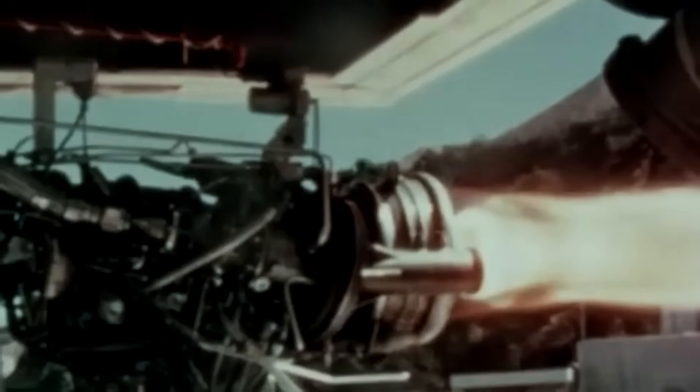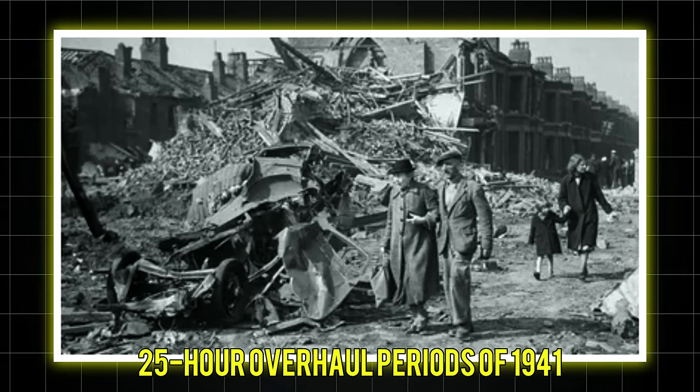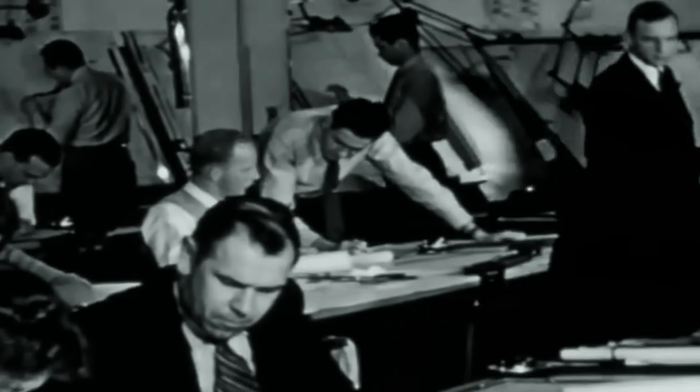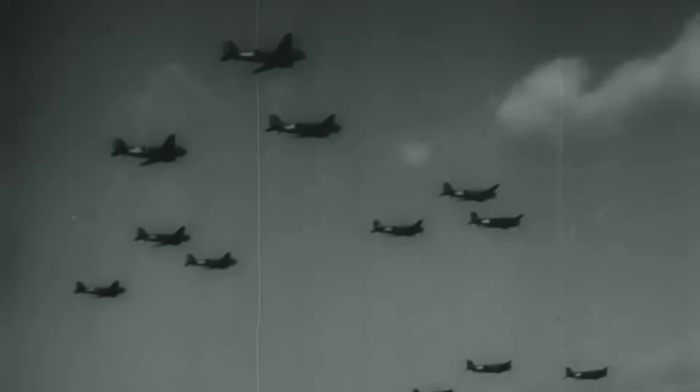The Sabre's reliability had improved dramatically too. From disastrous 25-hour overhaul periods of 1941, the engine now ran for 200 hours between major services. Napier engineers had developed new sleeve coatings, improved oil systems and refined manufacturing tolerances. The killer had been tamed, but it retained its savage power. Pilots spoke of the Sabre with a mixture of respect and affection, like a dangerous pet that had finally learned not to bite its master.